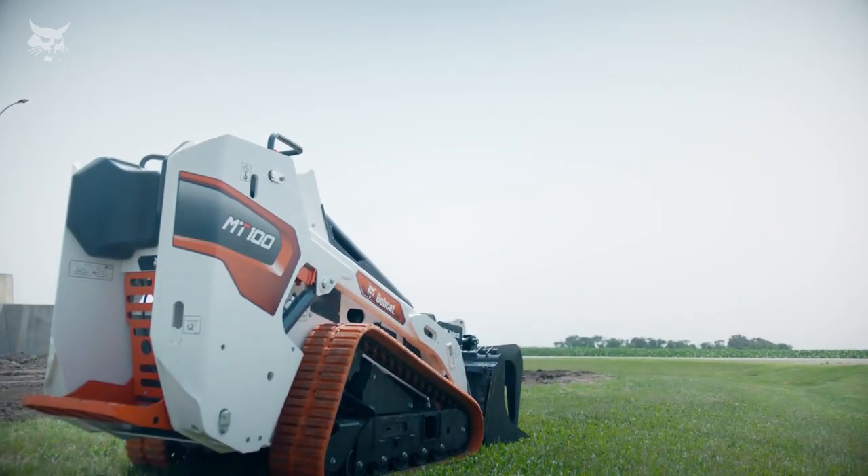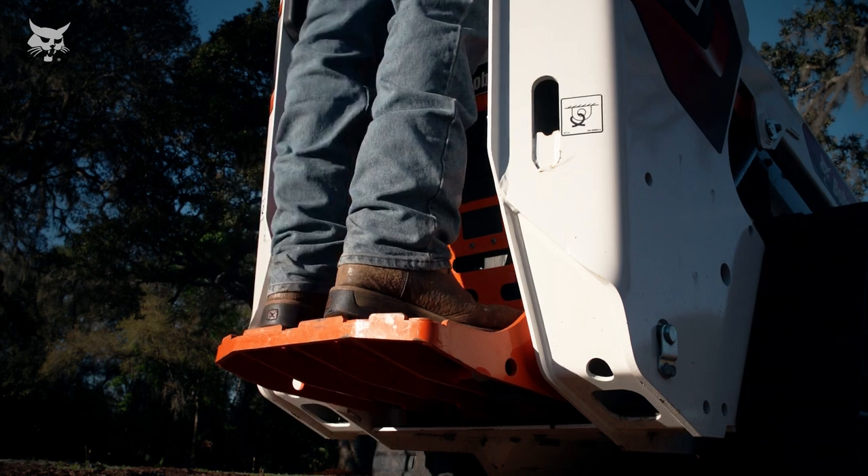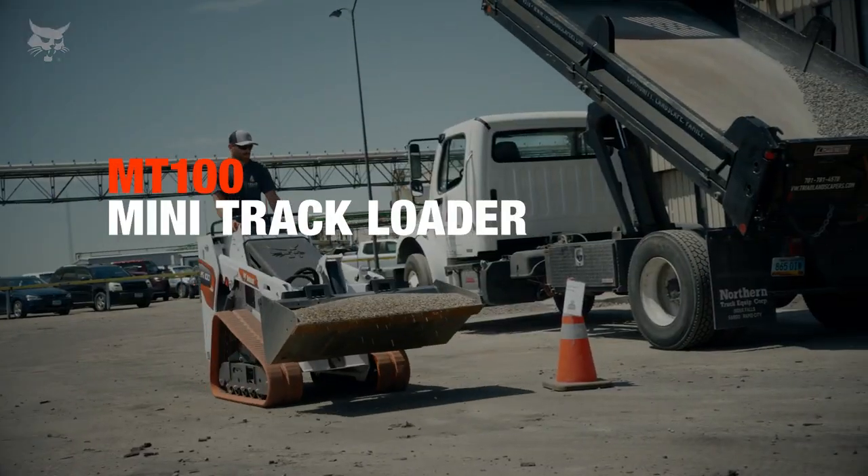Don't be fooled by its size. Pound for pound, inch for inch, you can't beat the versatility and the productivity of the Bobcat MT100 Mini Trackloader.